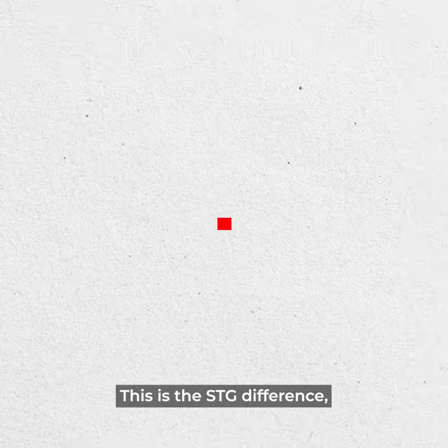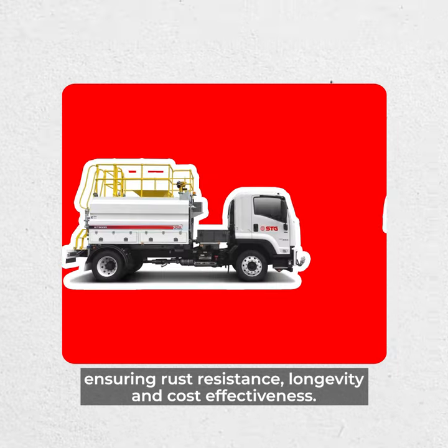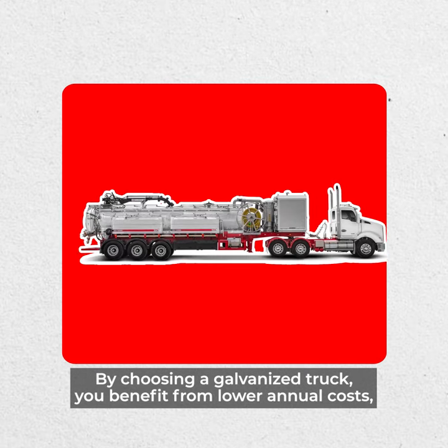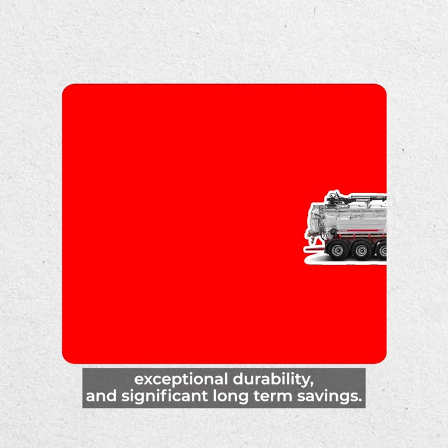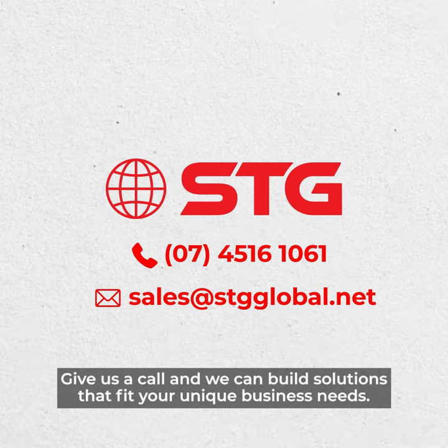This is the STG difference. Our water and vacuum trucks come with galvanized tanks, ensuring rust resistance, longevity, and cost effectiveness. By choosing a galvanized truck, you benefit from lower annual costs, exceptional durability, and significant long-term savings. Ready to expand your fleet? Give us a call and we can build solutions that fit your unique business needs.